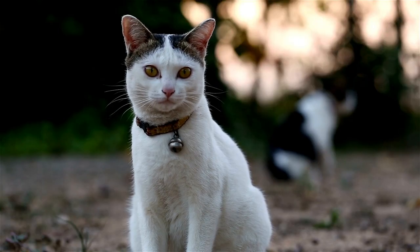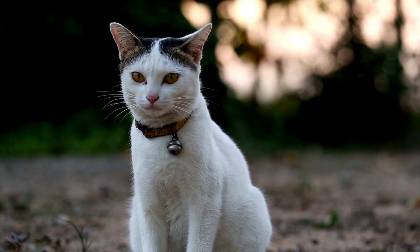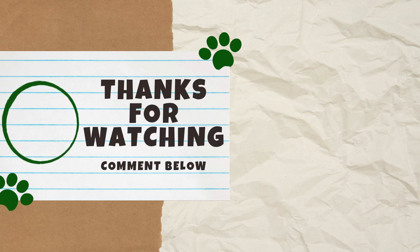Overall, feline genetics is a fascinating subject, so we hope you found these fun facts as interesting as we did. Good luck to those of you entering the giveaway, and thank you all for watching. If you haven't already, subscribe to our channel so you never miss out on another cat video. We'll see you next Catterday for another video.